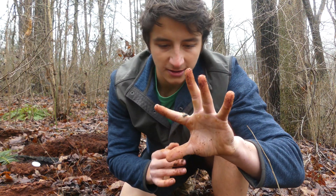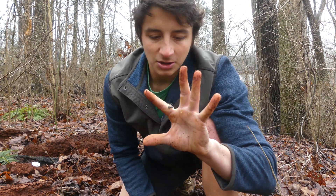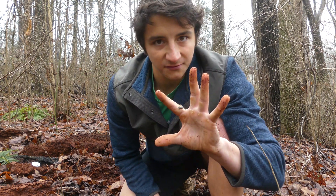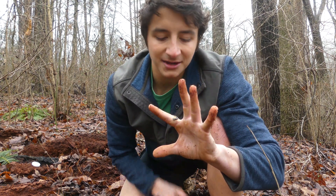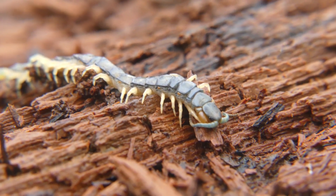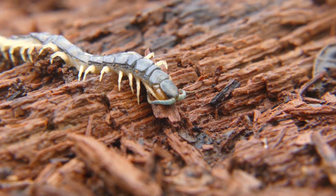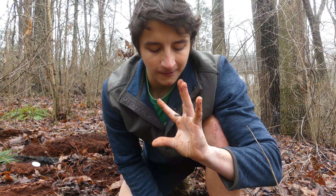As a top predator in these log ecosystems, bark centipedes are very ecologically important — they're keeping populations of all kinds of invertebrates in check. They themselves are commonly preyed upon by lots of things like birds or salamanders. Some salamanders even specialize in eating centipedes, which is pretty remarkable. So these are definitely an important component of the ecosystem.